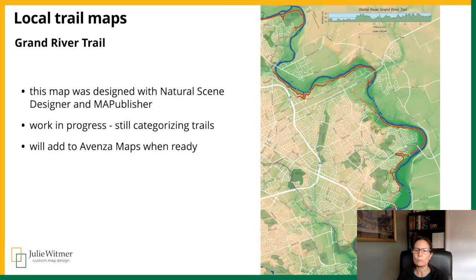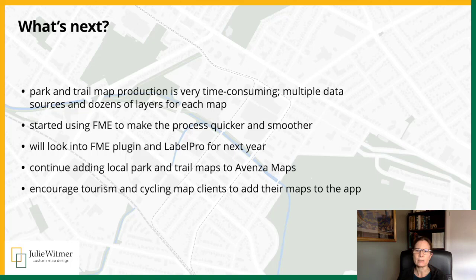Going back to local maps, I want to create maps in the app for each of the longer trails in the region, such as the Walter Breen Grand River Trail, parts of which are also the Trans-Canada Trail. I started this map a few years ago to play with Natural Scene Designer, but got stalled with all the multiple trail data sets for the region and then got sidetracked, so I hope to have it done this summer. I find park and trail map production very time-consuming, filtering and editing the multiple data sets, data sources, and dozens of data layers for each map. I've started to use FME to help make that process quicker and simpler, and I will look into Avenza's FME plug-in and Label Pro for next year.